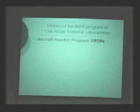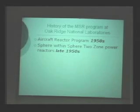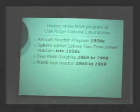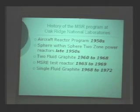Including U-238 will usually lower our conversion ratios a bit, but we can still break even. The molten salt reactor program at Oak Ridge started with the aircraft reactor program — an overly ambitious program to make a reactor for a bomber. That led to a great deal of knowledge in molten salts. They first started with a sphere-within-sphere design, basically a tank with thorium and uranium in the central tanks surrounded by a thorium blanket. Most of their work in the 60s was on a two-fluid graphite design, and they had a very successful test reactor that ran for four or five years with great results.